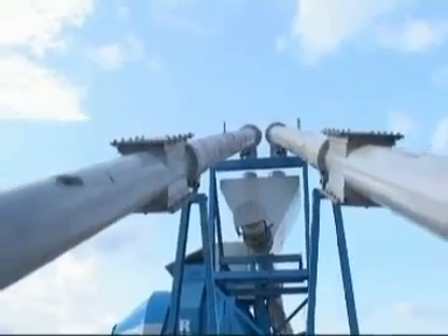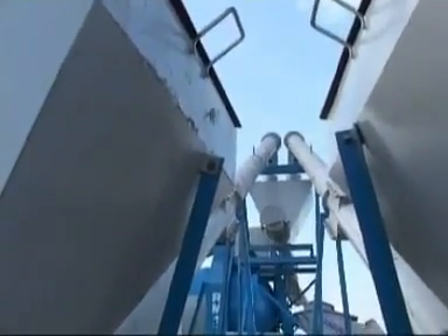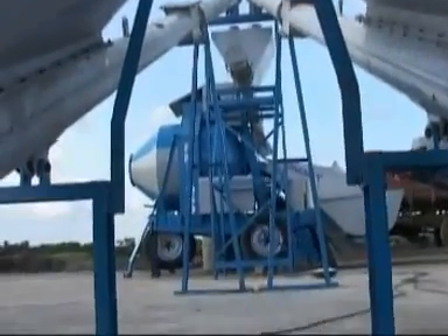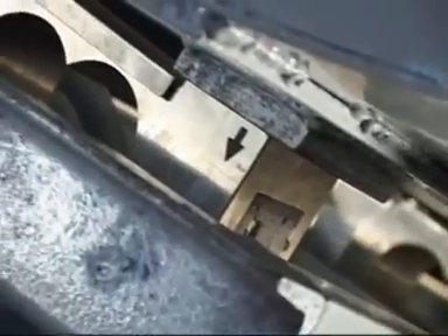Cement and fly ash are fed separately from the storage hopper by a charging screw conveyor. They are weighed one after the other at the top and then discharged into the mixer drum accurately. The most advanced load cell-based weighing system is used in the Universal mini batching plant.